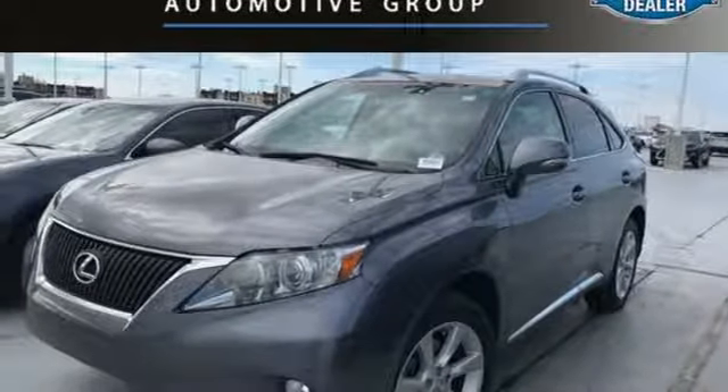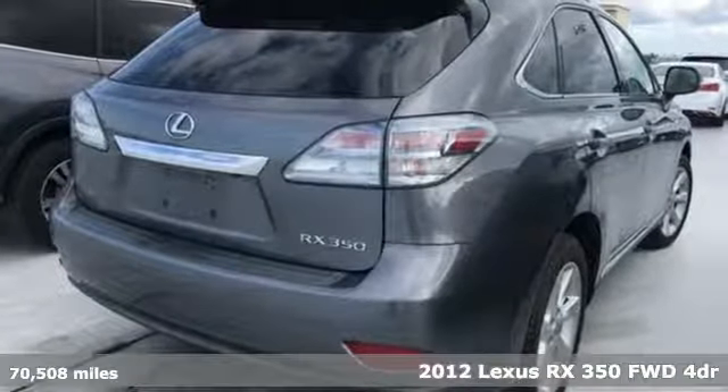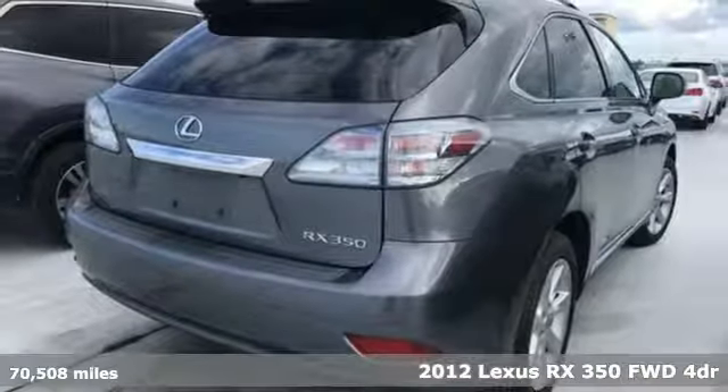It's a 2012 Lexus RX 350. Lexus — performance in every detail.